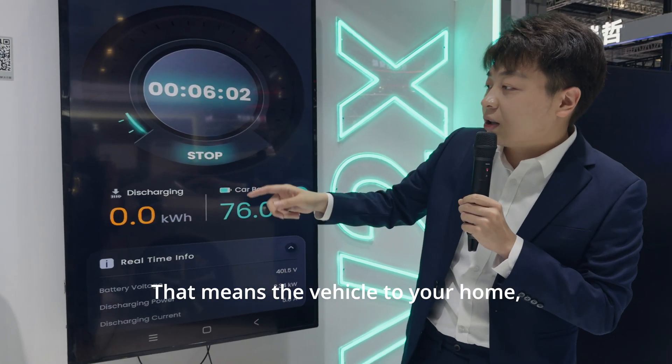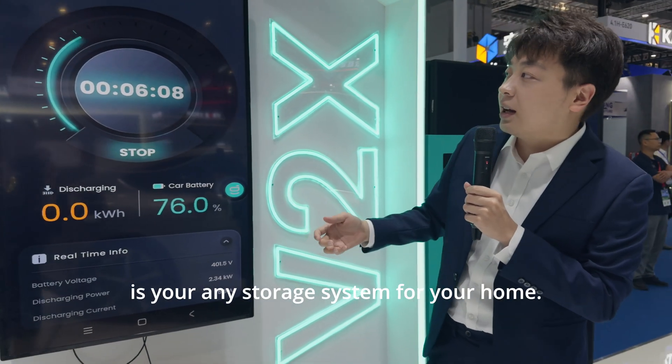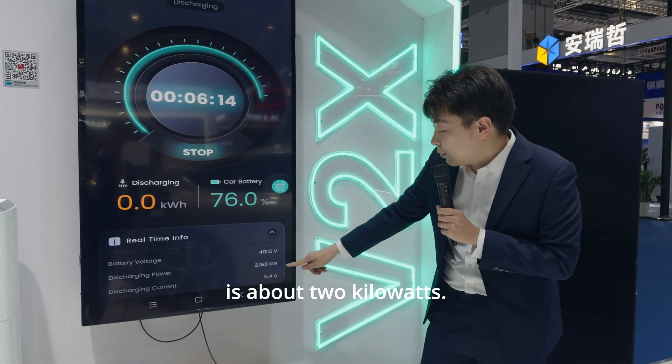That means the vehicle is powering your home — the vehicle is supplying power to your home. So right now, your electric vehicle is your energy storage system for your home. You can see the discharging power is about 2kW.